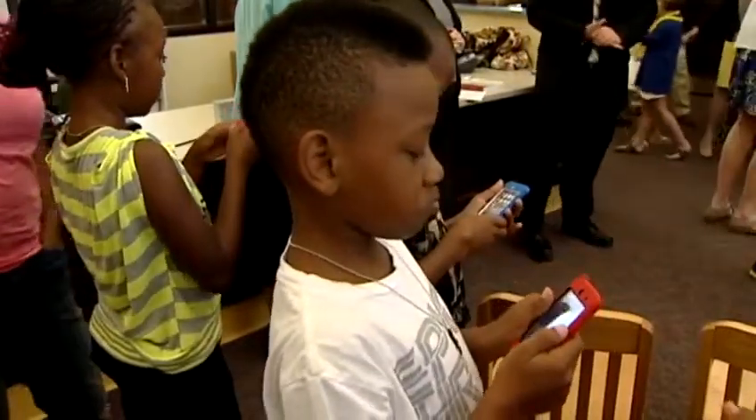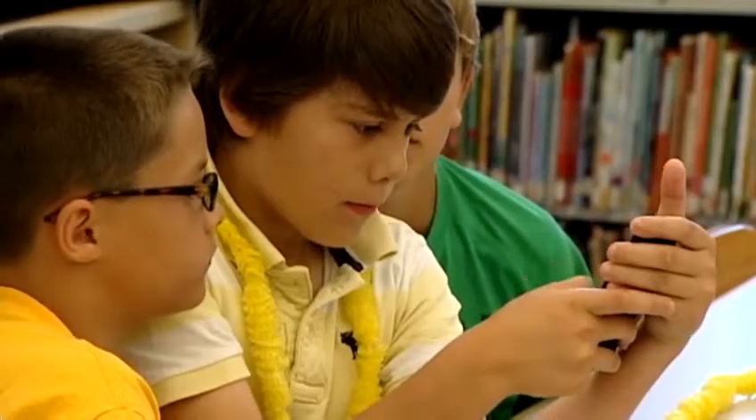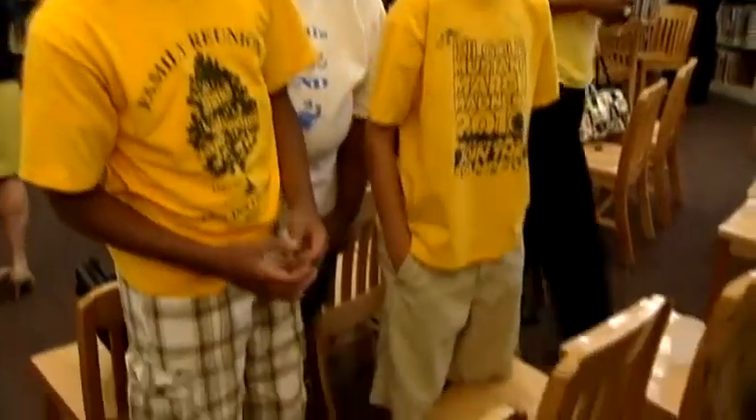Along with teaching students about business, this app is also going to generate money for the school. It costs 99 cents, and a portion of it will go directly back to Kilgore. You learn something while you're playing it, and that's a great excuse for children to get their parents to buy the app. Right now, this Lemon Smash app is available on Android devices, but it's going to be available on Apple devices in the future.